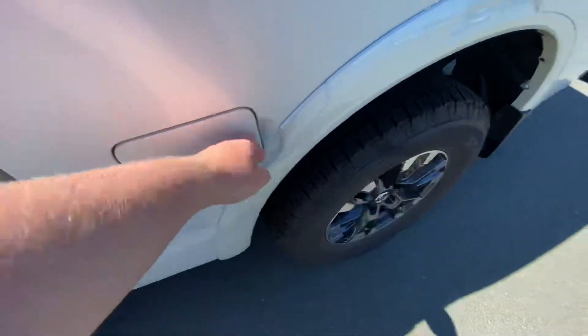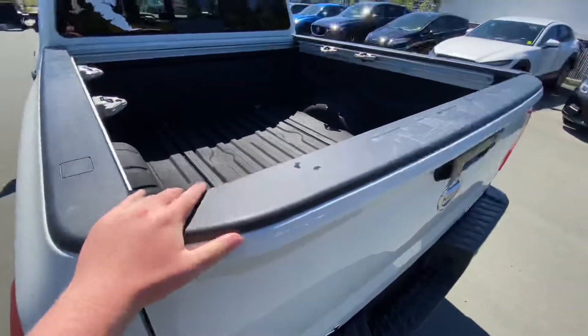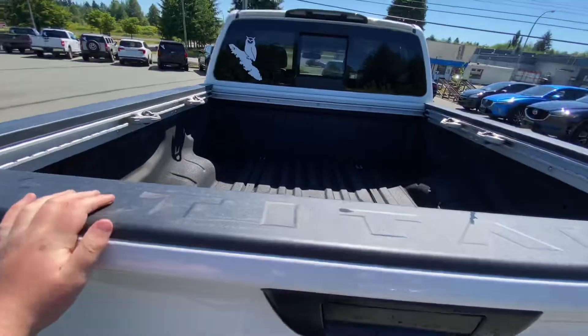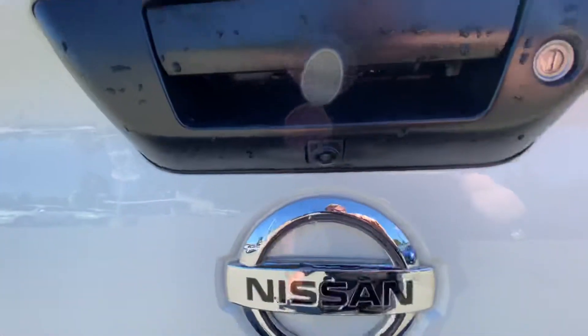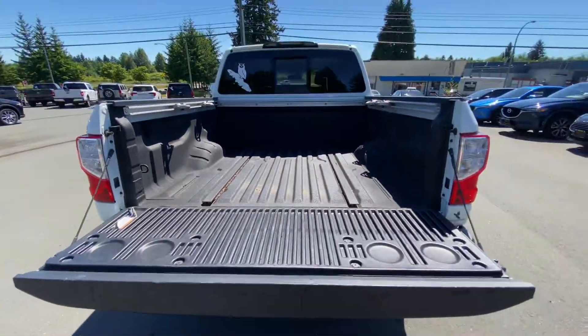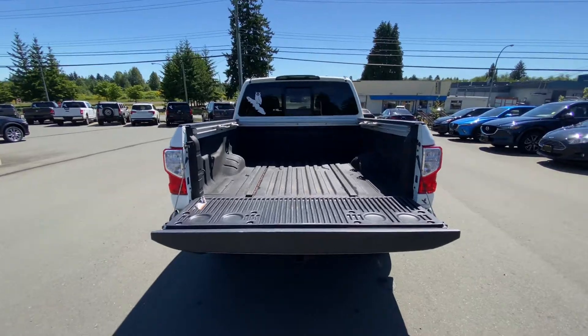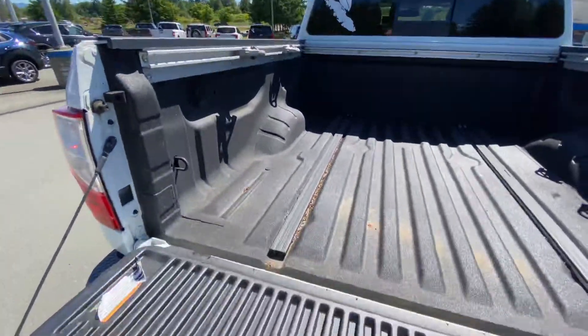Gas door — everyone needs a little fuel now and then. Spray liner pre-installed, one less thing for you to worry about — it's going to protect your box. Look at that Titan branding. Backup camera is located there, slow-release tailgate — stunning all around. You've got these tie-downs as well; I believe those are for a tonneau cover, or if you use them for something else, I won't tell.